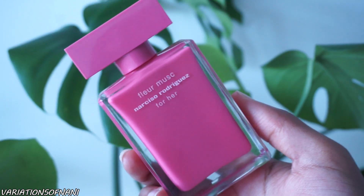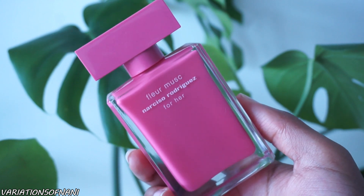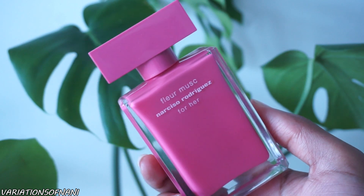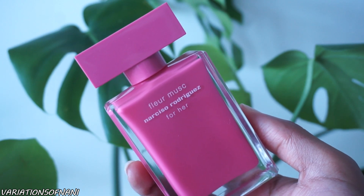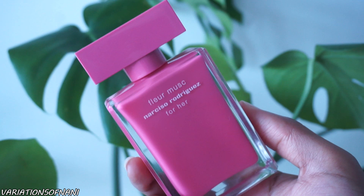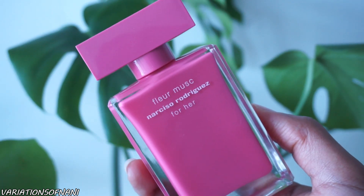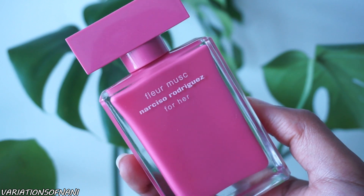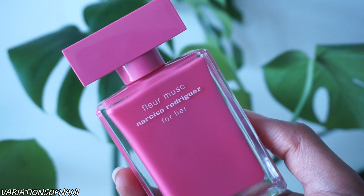My next go-to rose patchouli scent is Narciso Rodriguez Fleur Musc. I've mentioned this many times before. If you don't mind patchouli you'll definitely enjoy this, but the patchouli is definitely heavy here — if you're not a fan, steer clear. It has rose, amber, woody notes, musk, and patchouli. If you know Narciso Rodriguez fragrances, you know they'll have a musky base — he does musk extremely well. It's a rich, musky, sweet, earthy fragrance. The amber adds a sweet honey-like note, and the rose is beautiful in this scent.